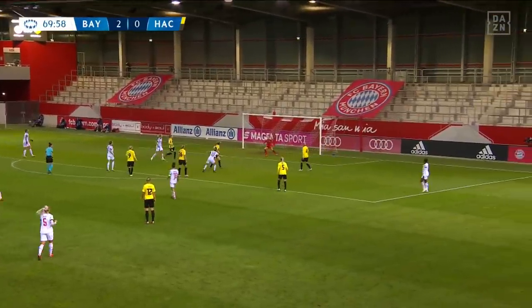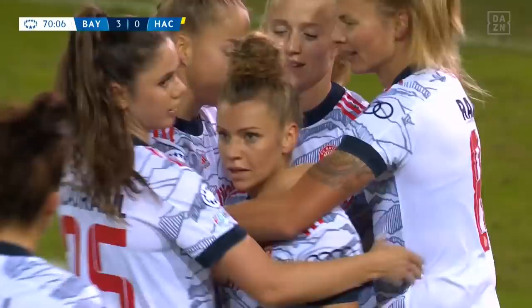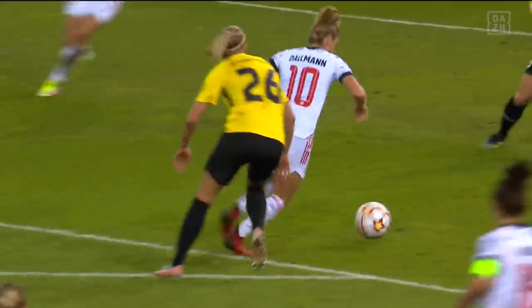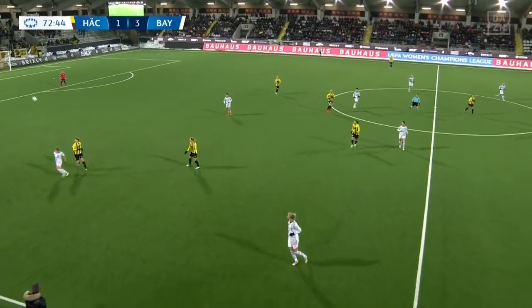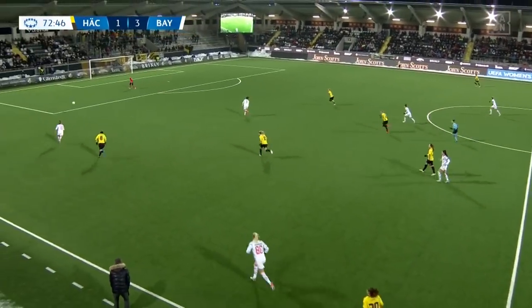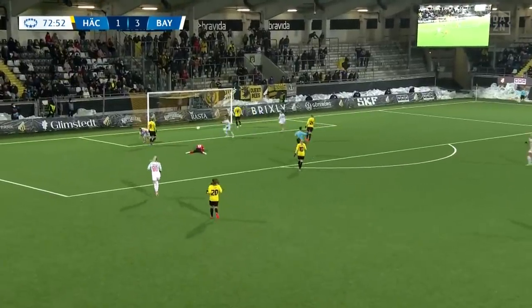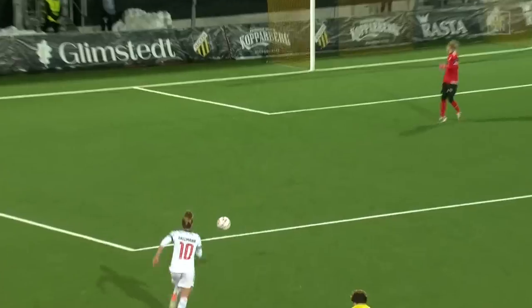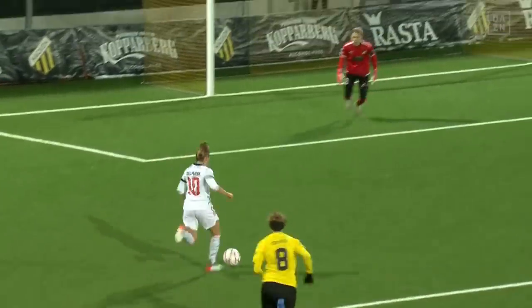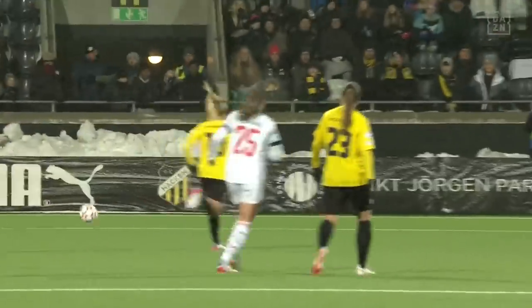Picked up by Dalman, getting the shot away, taking the deflection, and that surely wrapping up all three points for Bayern Munich. Linda Dalman taking the plaudits from her teammates. Bayern are looking very much for a fourth, and it is slashed home by Linda Dalman — so much time and space for her, just as she was on match day two. Linda Dalman on target against Hecken.